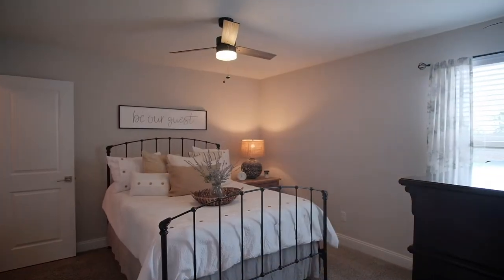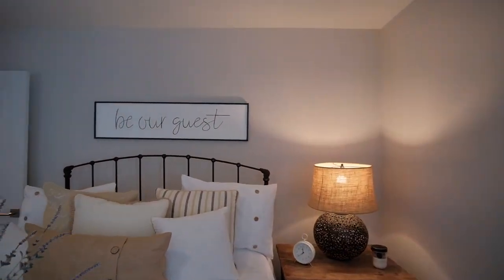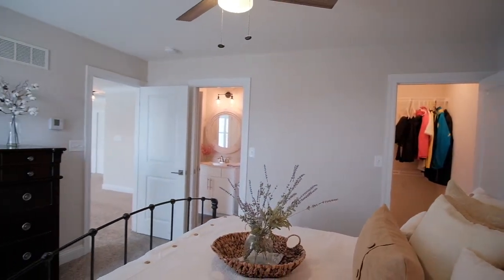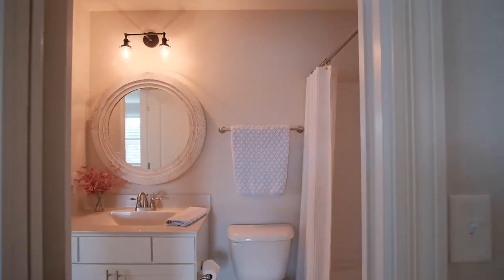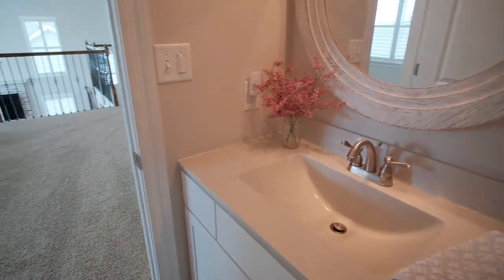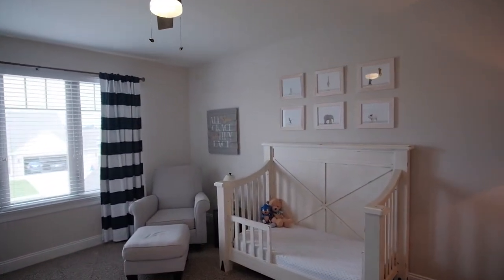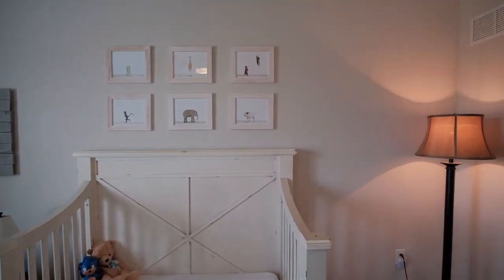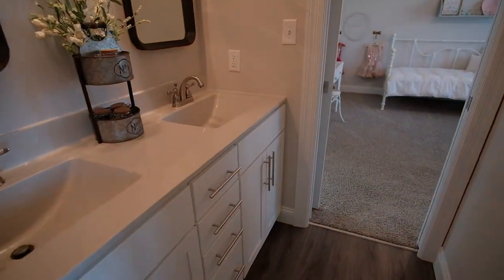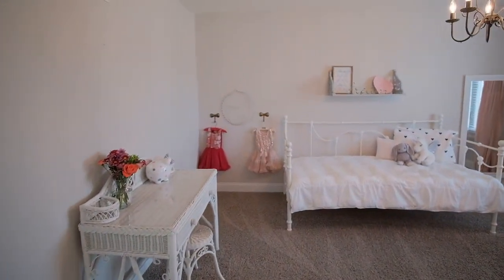Family bedroom number one is a princess suite with a walk-in closet and a private bath with a custom mirror and lighting. Family bedroom number two also has a walk-in closet and an adjoining Jack and Jill bath with dual sinks and a private tub-shower combo that connects it with family bedroom number three. The family bedrooms in this home are very spacious.